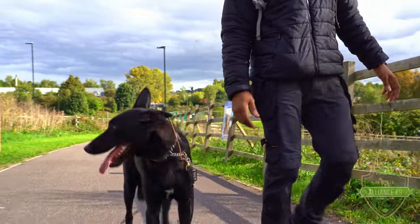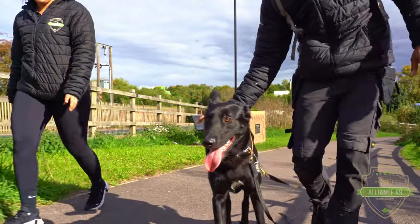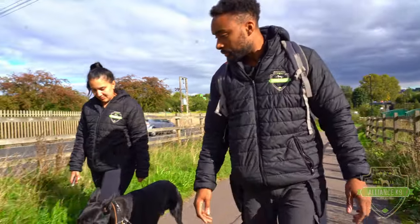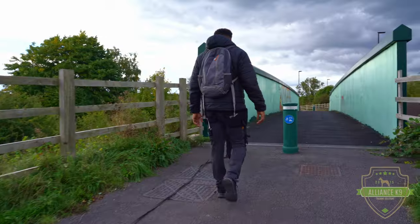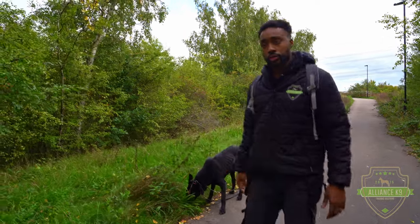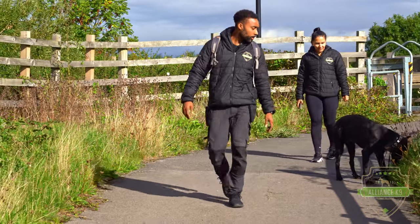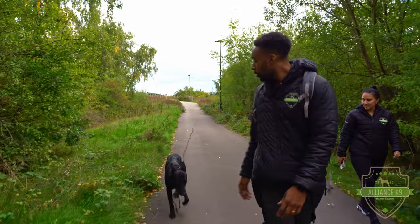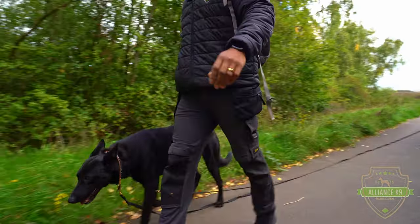Now we're about to work on some off-lead work — not completely off lead, but on a 10-metre line that I'm going to have relaxed along the ground as a safety net, in case I need to get control of him. But I want to build a little bit of trust here and attempt to have him walking without me holding the lead. This is not an opportunity for him to run and chase things. Just because I'm not holding the lead is not an opportunity for him to go and misbehave himself.